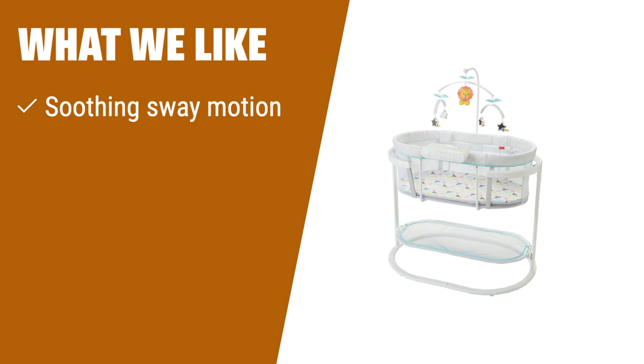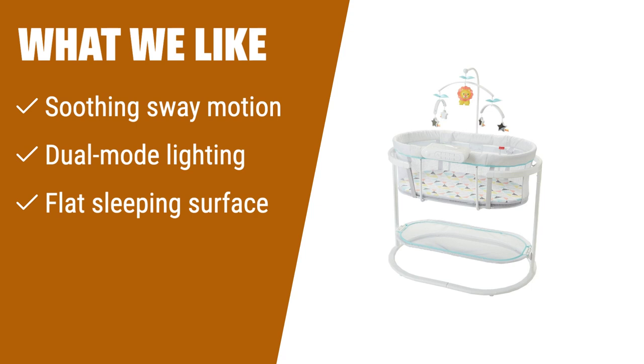What we like: If you are looking for a bassinet that provides soothing sway motion, dual-mode lighting, and a flat sleeping surface, the Fisher-Price Soothing Motions Bassinet is the perfect choice. With calming vibrations, music, and sounds, it creates a peaceful environment for your baby. Whether you want to use the soothing projection or night light, this bassinet offers versatility. It also has a removable overhead mobile to entertain your little one. If you want a bassinet that promotes relaxation and comfort, consider the Fisher-Price Soothing Motions Bassinet.